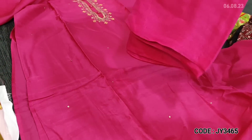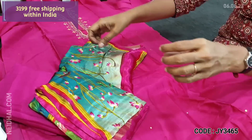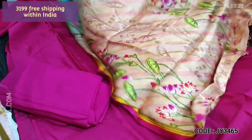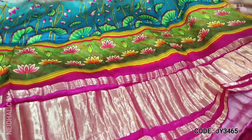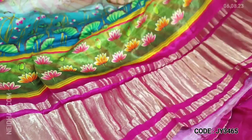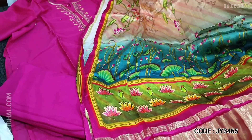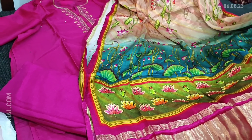We have matching santoon bottom in bright pink and a beautiful dupatta — it's a very colorful pure gaji silk dupatta. The feel of the fabric is very soft and smooth in texture, shiny fabric with nice vibrant colors, and the dupatta has a very rich gold tissue pallu. All these are pure fabric with limited stocks and cost of the set is 3199, single color.